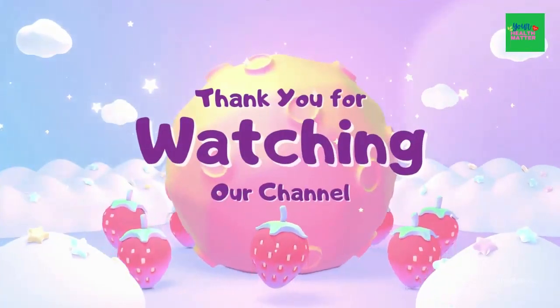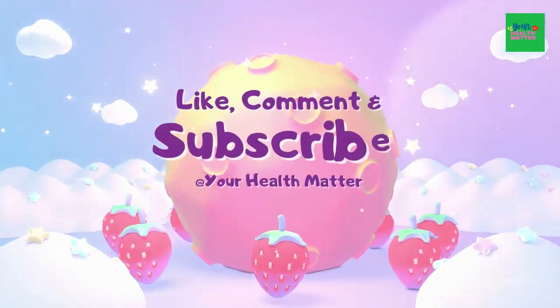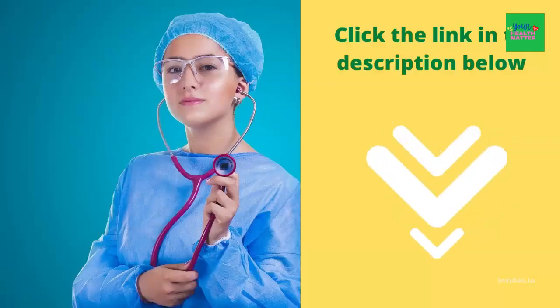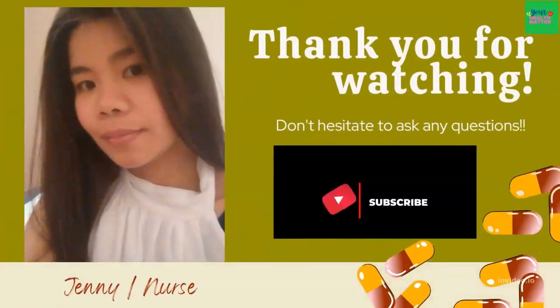Thank you for watching. We hope you learned something from our video covering part 1 and part 2 of fertility health issues. If you are watching this and you're trying to get pregnant, our prayers are with you and we believe it will happen for you very soon. Please like, share, and subscribe to our channel. Thank you.